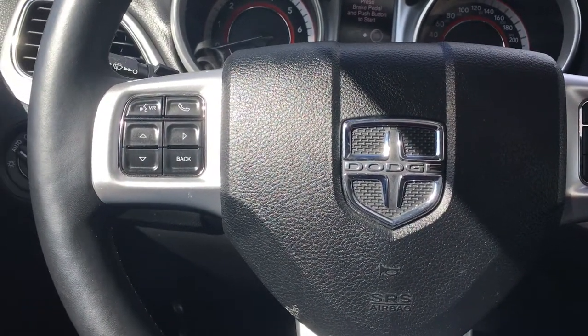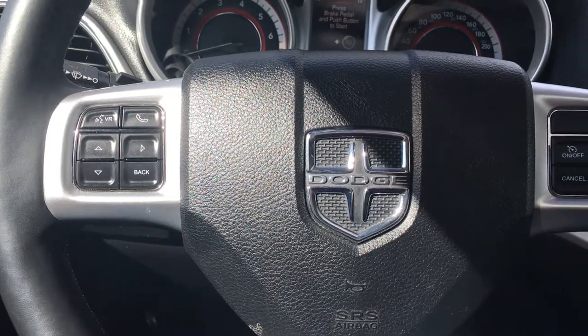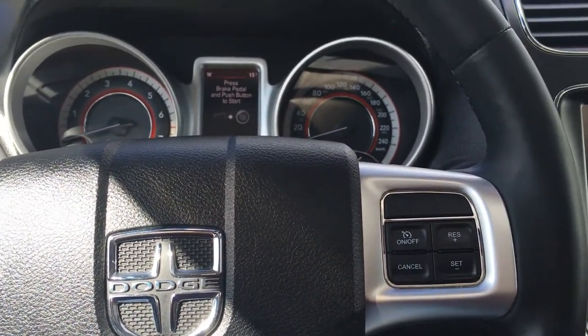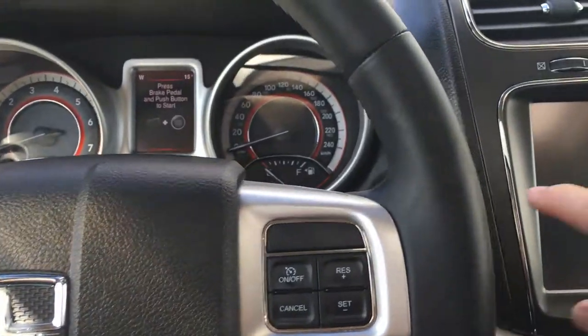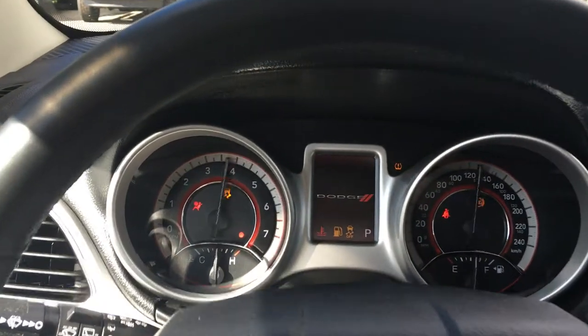On the left-hand side we're seeing a sync voice-activated system as well as the dash controls, and to the right we have cruise control. This is a push-button start, so I simply put my foot on the brake and push the engine button and the vehicle starts up.